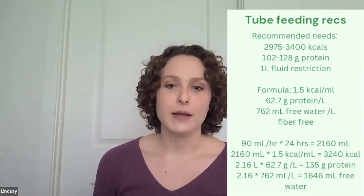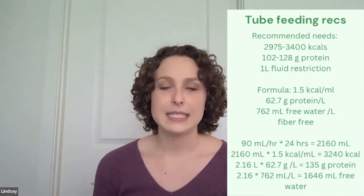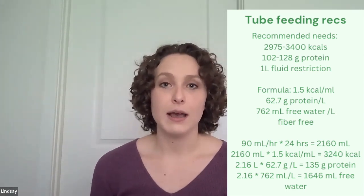In terms of calculating his tube feed recommendations, I would likely start with a 1.5 kcal per ml formula. Say this formula has 62.7 grams of protein per liter and 762 mls of free water per liter, and is also fiber-free. At 90 mls per hour, doing the math, that brings us to 3,240 calories, 135 grams of protein, and 1,646 mls of free water — which fits nicely in the high-end range of his calorie needs, meets protein needs slightly above range, and although it provides a little more free water than the restriction, we are making do with this concentrated 1.5 kcal/ml formula.